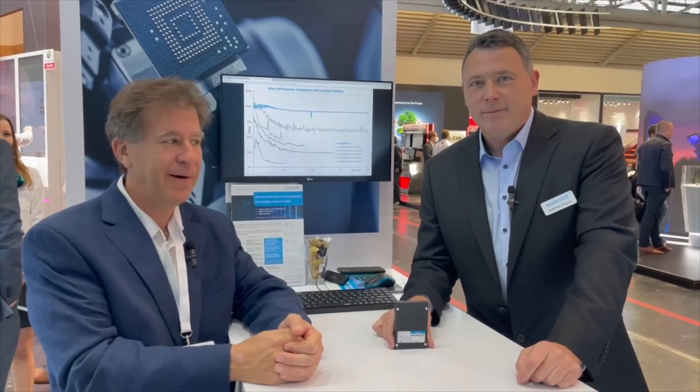Good afternoon. Rich Gass with Embedded Computing Design at Electronica. I'm in the SwissBit booth, Paul C3, booth 418. I'm with Matthias Poppel. They have a very exciting product that they just announced. Matthias would like to tell us a little more about it.